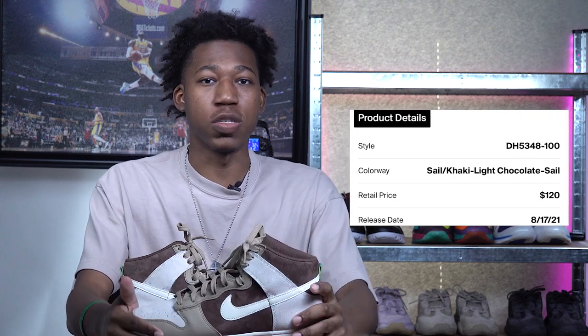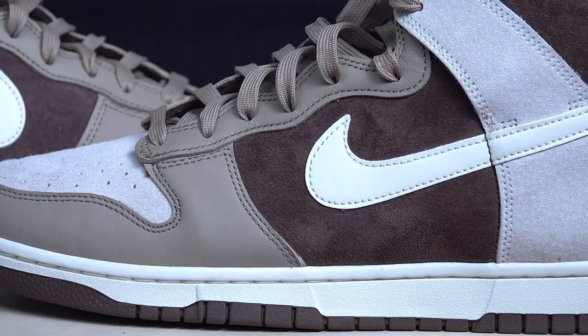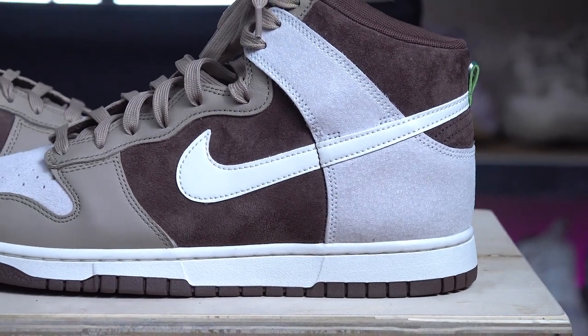At number seven, we have the Nike Dunk High Light Chocolate. If you're unfamiliar, it's probably because the US hasn't seen a release date yet, but keep your eyes peeled — I'm sure these will drop in the states soon. I went ahead and purchased these early on StockX, and the three-tone color combination is just immaculate: a light khaki on the toe box, chocolate brown suede on the mid panels, and sail suede rounding things out.